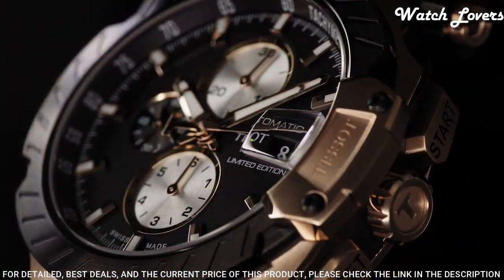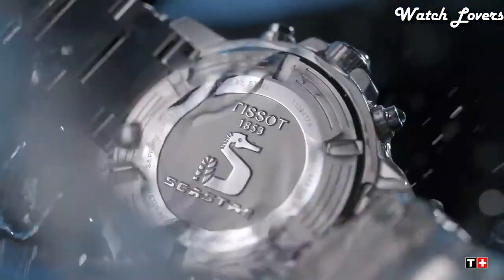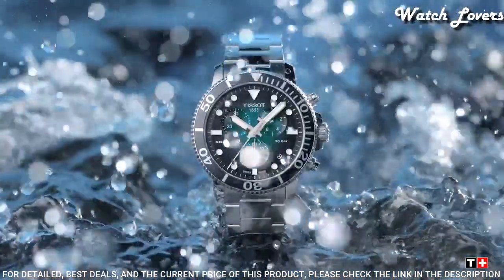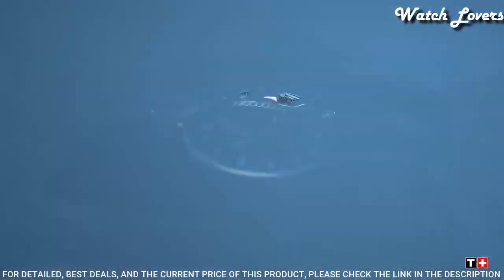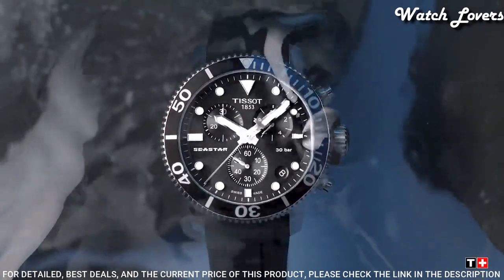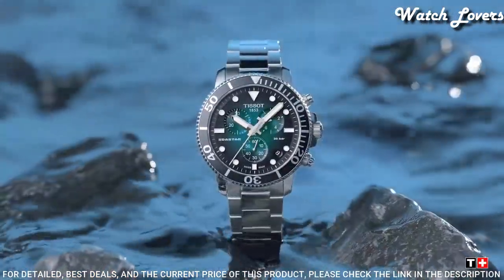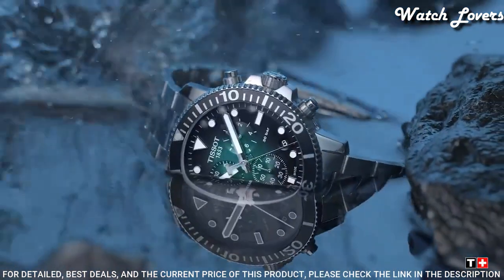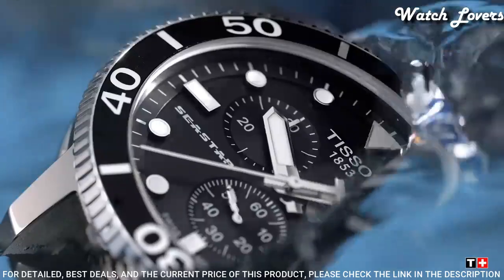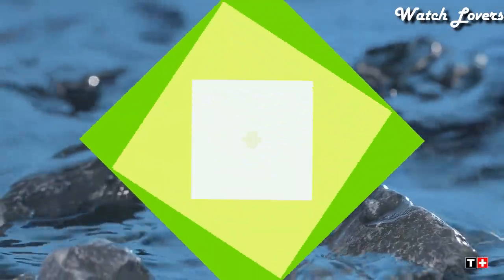Functions: Chronograph, Date, Hour, Minute, Second. Number 2. Tissot Sea Star 1000 Chronograph Quartz Men's Watch. Stainless Steel Case with a Stainless Steel Mesh Bracelet. Unidirectional Rotating Stainless Steel Bezel with an Inlaid Black Aluminum Ring. Green Gradient Dial with Luminous Silver Tone Hands and Dot Hour Markers. Minute Markers around the Outer Rim. Dial Type: Analog. Chronograph Quartz Movement. Scratch Resistant Sapphire Crystal. Screw Down Crown. Case Size 45.5mm, Case Thickness 12.8mm, Band Width 22mm. Water Resistant at 300 meters. Functions: Chronograph, Date, Hour, Minute, Second.